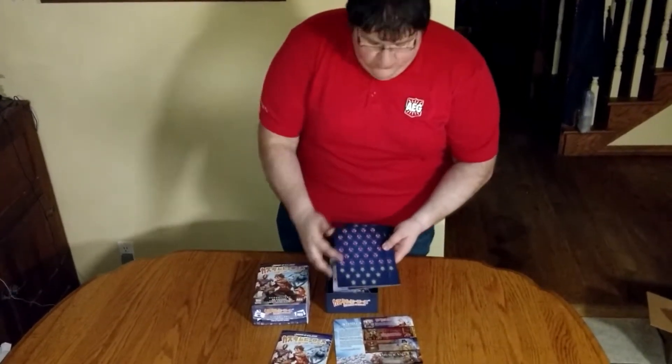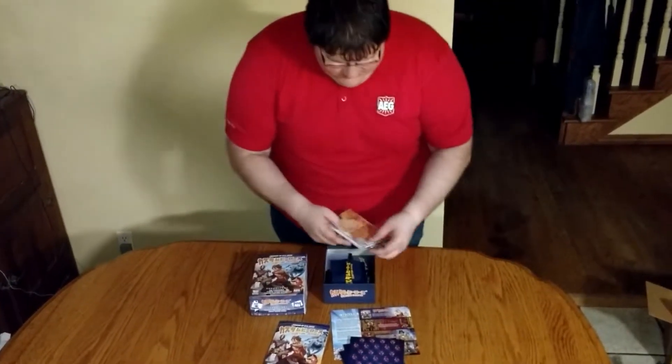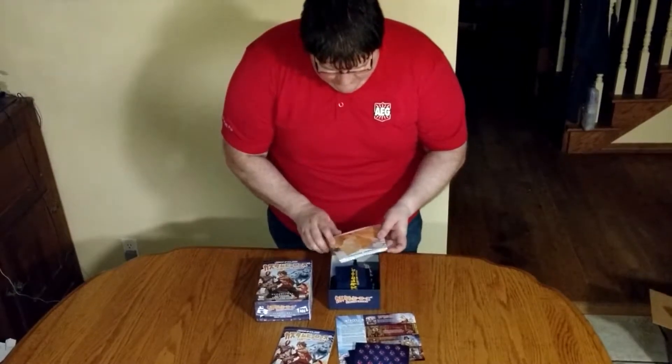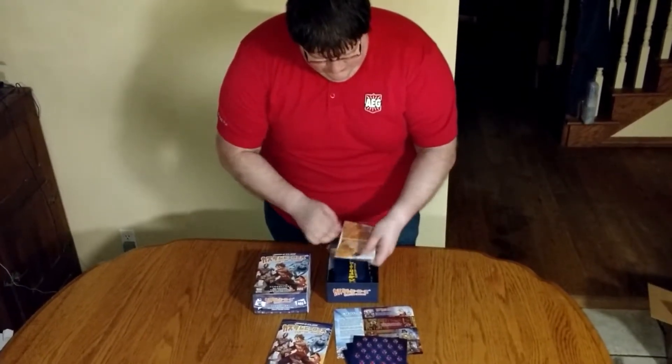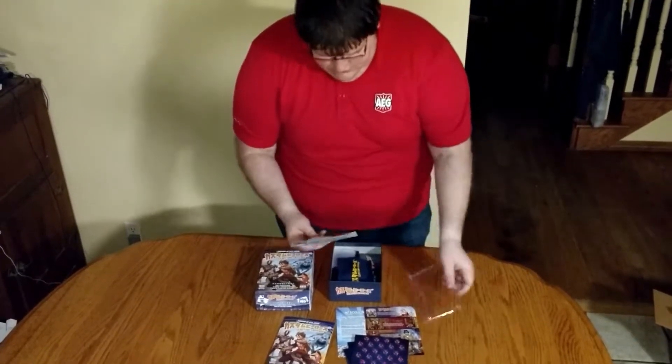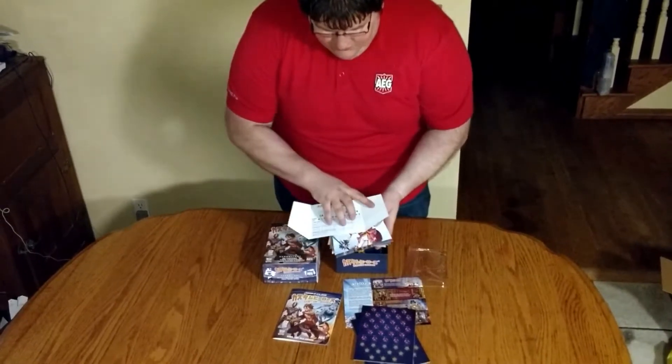We've got Point Tokens and Power Tokens — a whole bunch of those. Then we get the Player Boards. Player Boards open up and give you the rules for when you win.